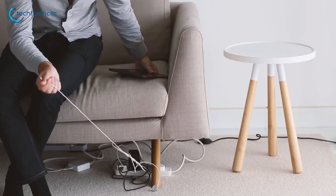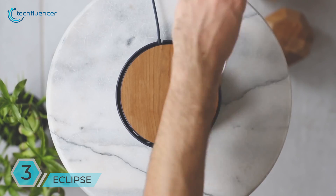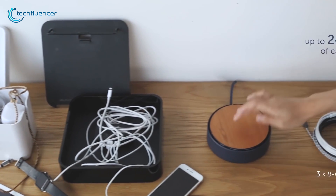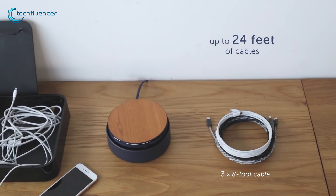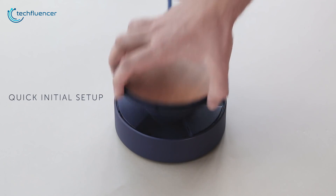Say goodbye to messy cables with Eclipse, a product that was thoughtfully designed to charge up your daily gadgets more neatly. Unlike cable boxes that just hide the mess, Eclipse keeps up to 24 feet of cables neatly without tangling or overlapping. Its compact and rounded design can complement any modern workspace, so no need to hide it away.